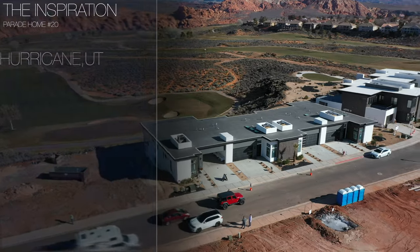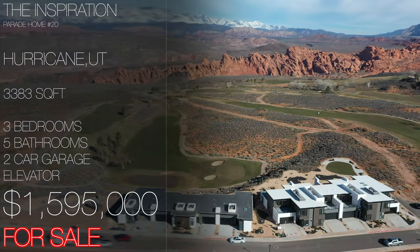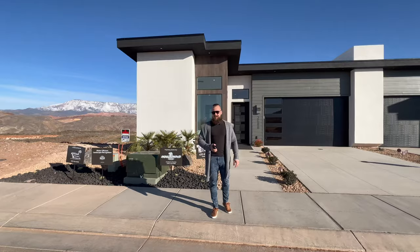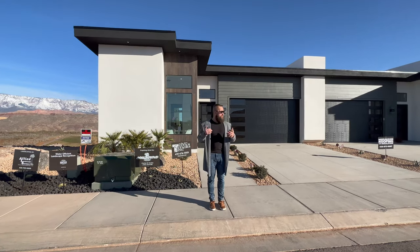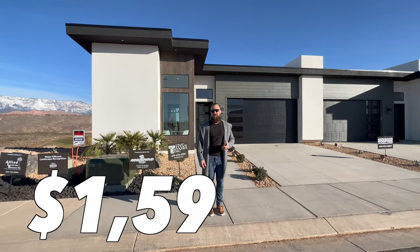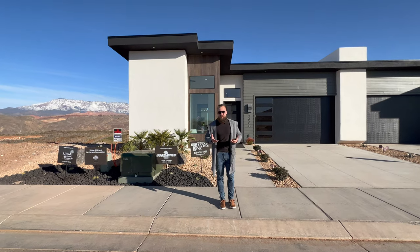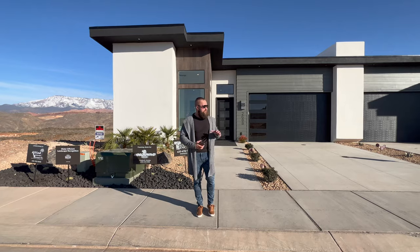Here are some stats: this home is 3,383 square feet, with three full bathrooms, two half bathrooms, two floors, three bedrooms, and an elevator. It's available for sale at $1,595,000 and it is turnkey. We feel this home is decorated perfectly — all the furniture is included at this list price.